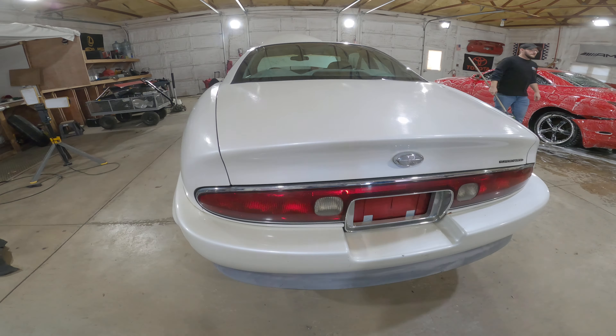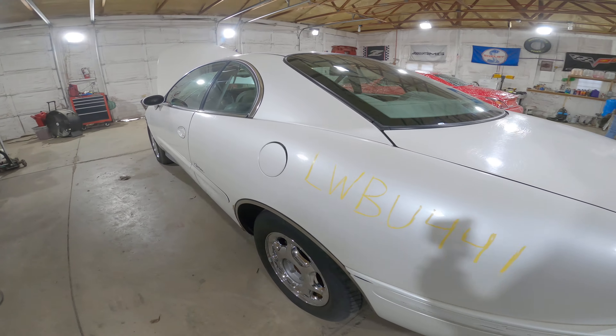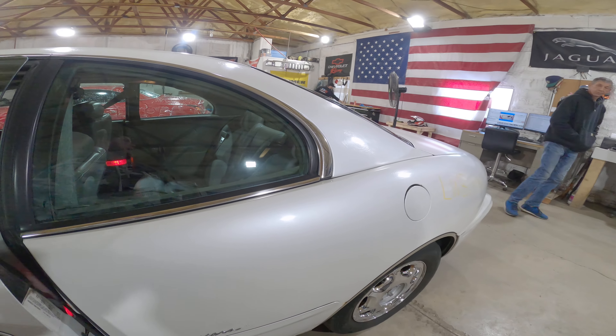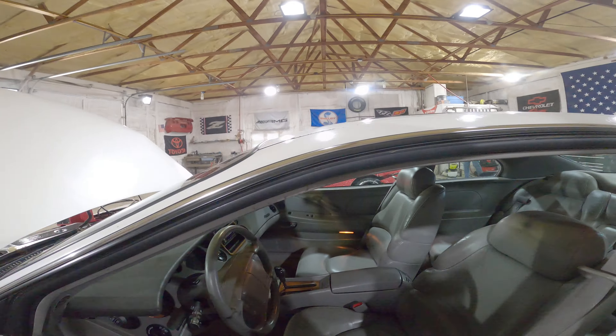Supercharged. Was this white diamond pearl at one point in its life? It was bright white diamond pearl — legitimately flat now because of the clear coat.